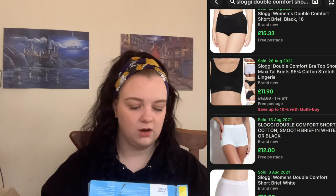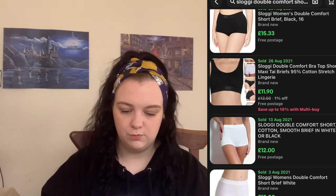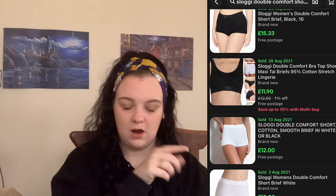We've got some more Sloggies — these are the Sloggi Double Comfort shorts. The box is very squished and a bit dirty, so what I'll probably do is take those out of the box because it's got something all over the back of it. Because the box is actually dirty I don't want to sell it in a dirty box. They are in a size 14.